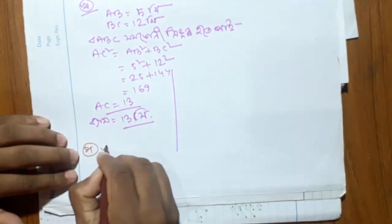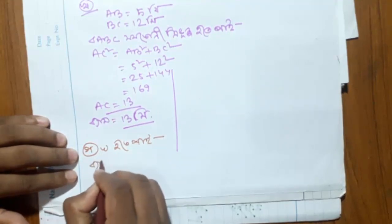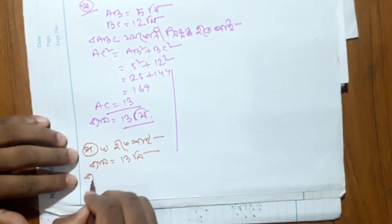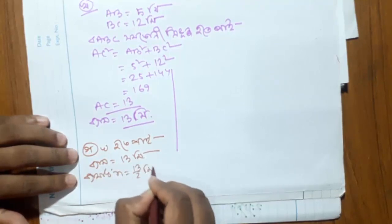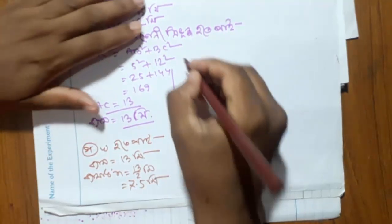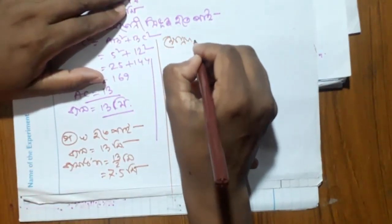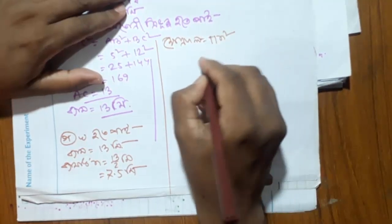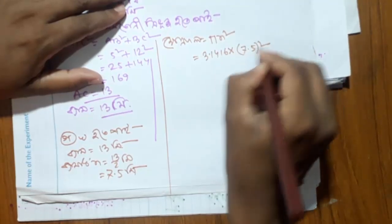The number is 3. The number is 2. So, this is the value of R. So, this is the value of R — pi r square, pi r square r square, r r square r square, r square n.